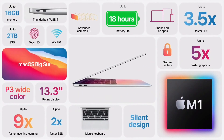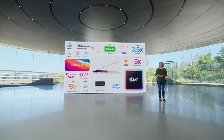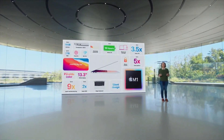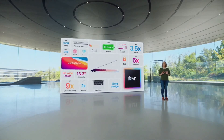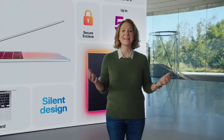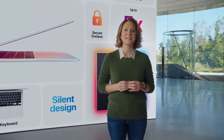So that's the new MacBook Air. With M1, it has jaw-dropping performance: three and a half times faster CPU, five times faster GPU, all in a silent, fanless design. It also has a more vibrant Retina display, improved camera quality, and incredible battery life up to 18 hours — the longest ever in a MacBook Air. MacBook Air completely redefines what a thin and light notebook can do.